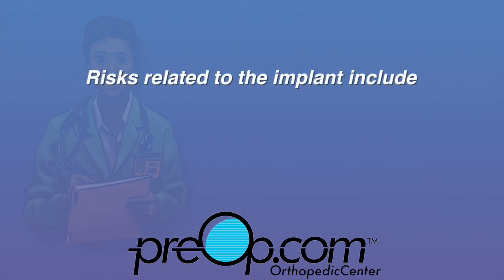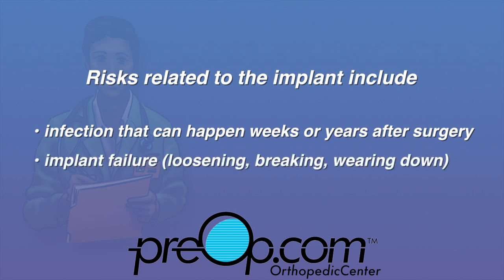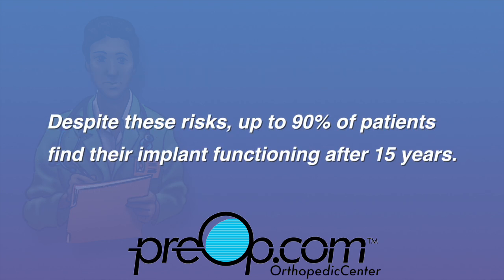Other specific risks related to the implant include infection that can happen weeks or years after surgery, implant failure due to loosening, breaking, or wearing down over time, and some implants must be replaced to fix certain problems. Despite these risks, up to 90% of patients find their implants functioning after 15 years.